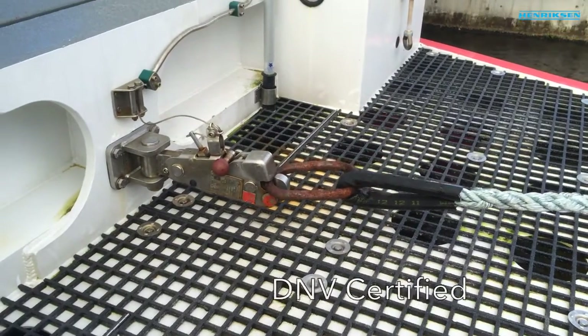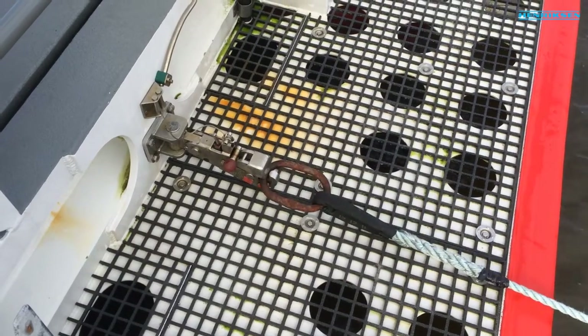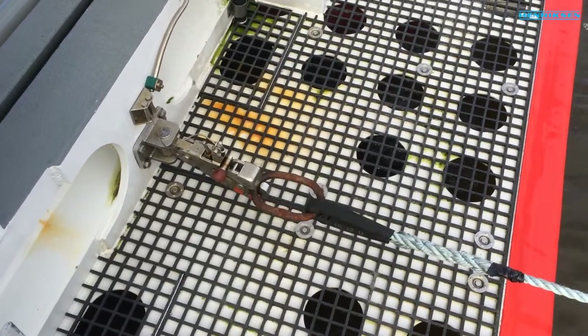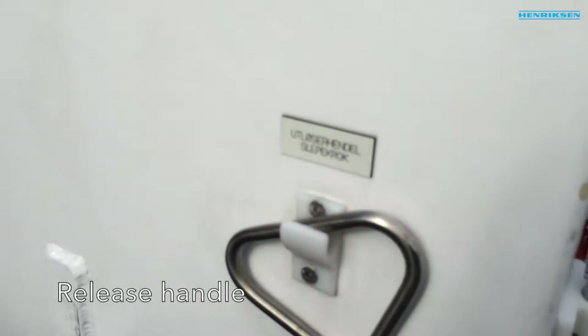The R.C. Veritas is equipped with a DNV-certified quick-release towing hook provided by Henriksen. Together with the navigation equipment, it is one of the most important features onboard the R.C. Veritas.